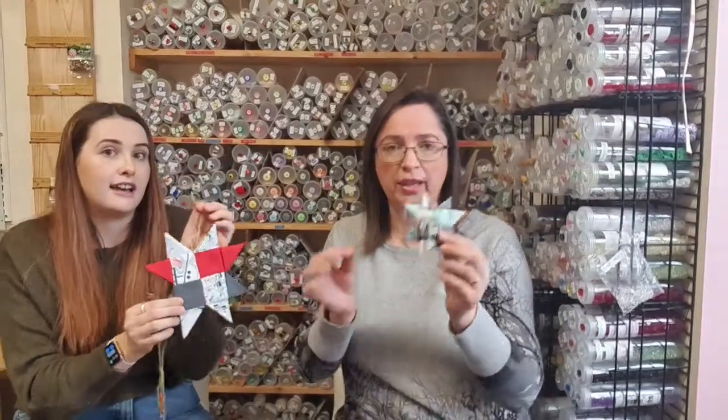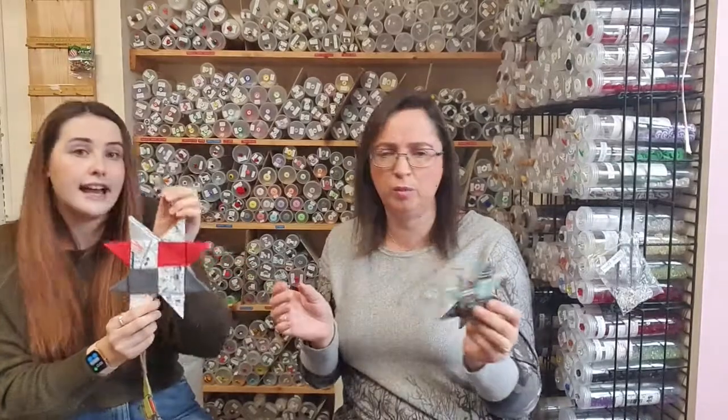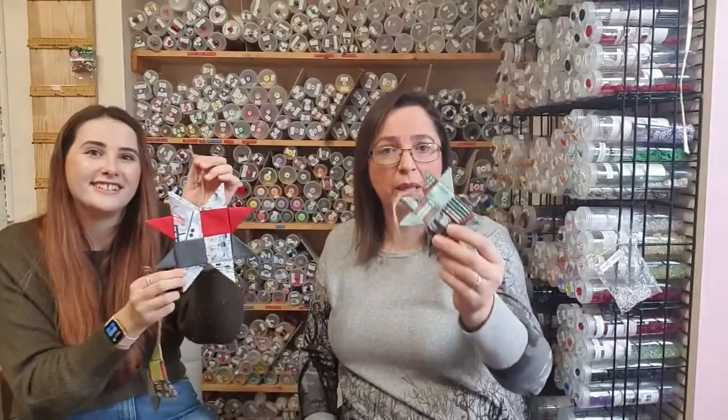You could do this out of any fabric — any Christmas fabric, you can use your fat quarter bundles. If you just cut them at 22 inches, that should fit out of a fat quarter bundle. You could put a button in the middle, you could glitz them up or leave them as plain as you want.